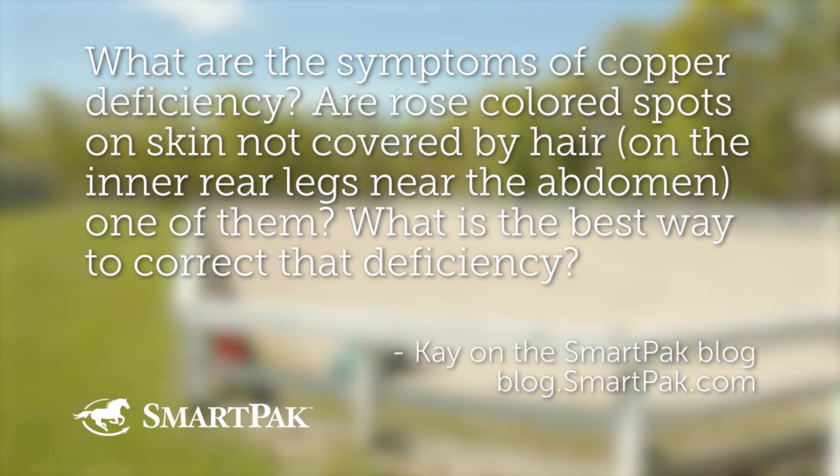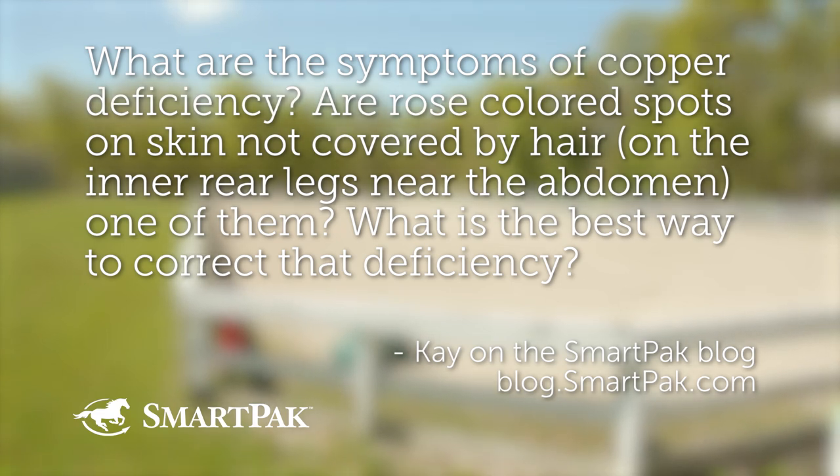What are the symptoms of copper deficiency? Are rose-colored spots on skin not covered by hair, particularly on the inner rear legs near the abdomen, one of the symptoms of it? And then what is the best way to correct that deficiency?